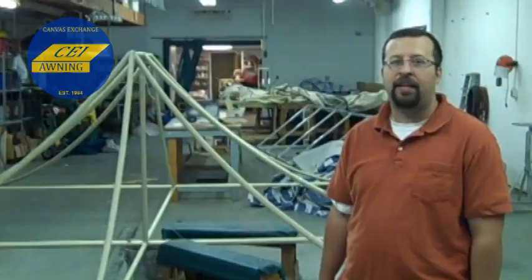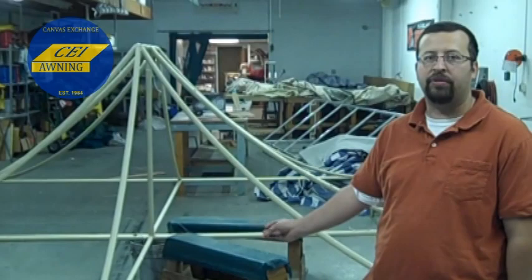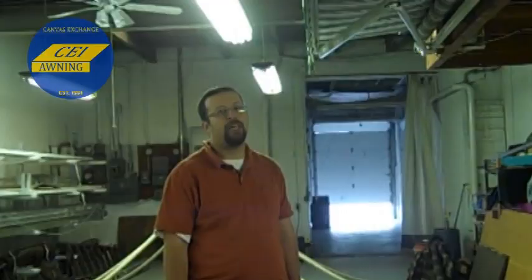Here we have a frame that we're in the process of making a new cover for. The customer purchased this 13 years ago and now we're replacing it with a new and improved cover with our new fabric.